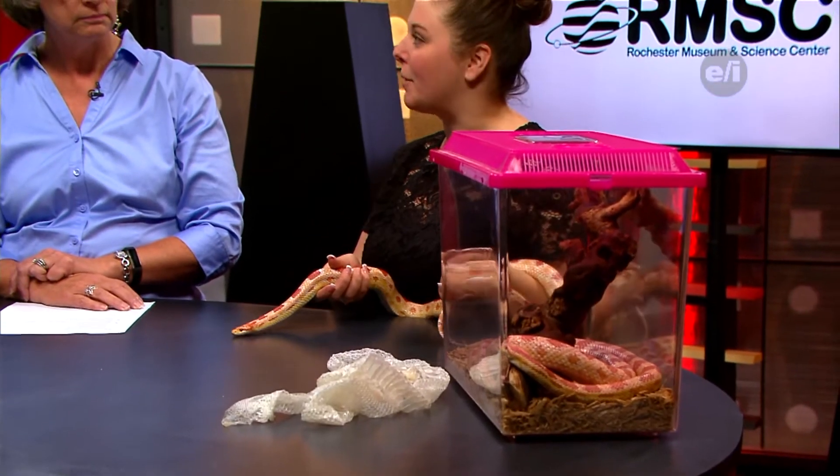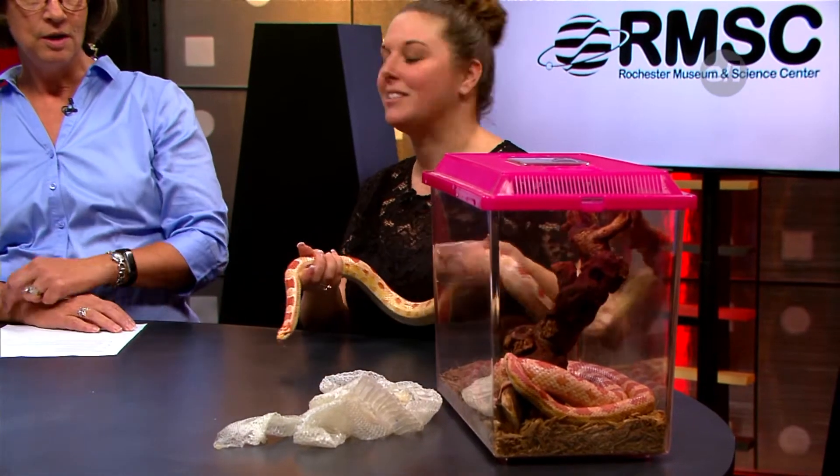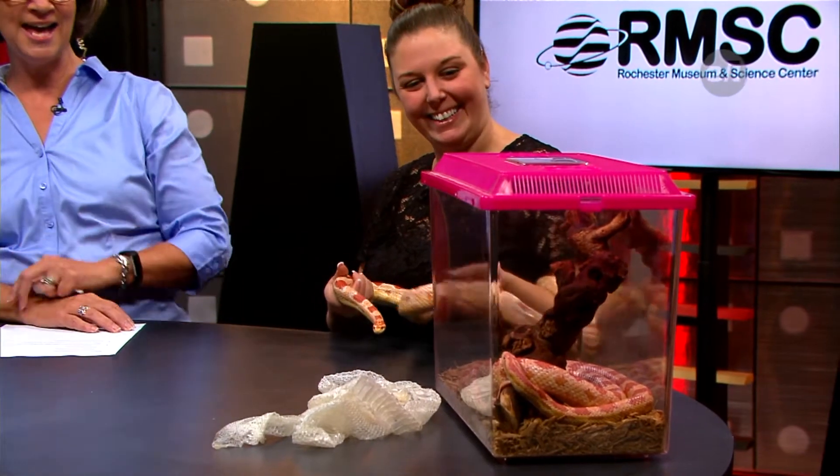We brought two snakes today. This is Orissa, and this one here is Midas, and they are both corn snakes. We brought both because we wanted you to see the difference. They're actually the same type of snake. They're both albino. But this one here is going through a shedding process. We also brought a shed, so you can see the difference.